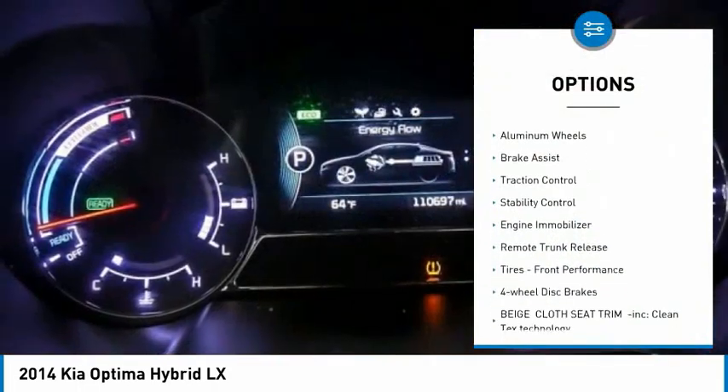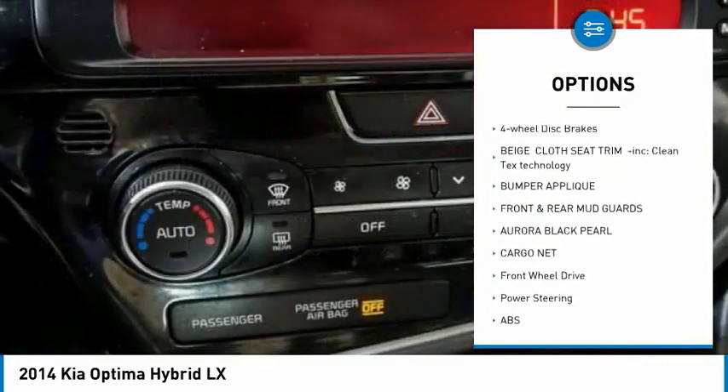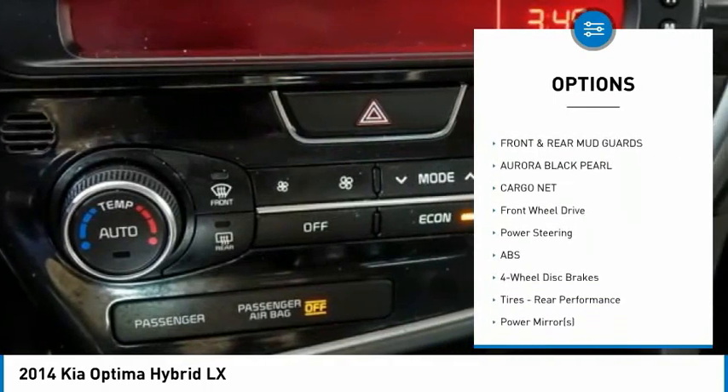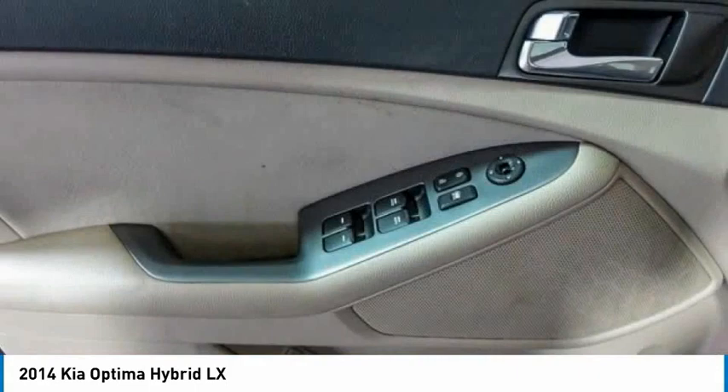Tire pressure monitor, heated mirrors, aluminum wheels, brake assist, traction control, stability control, engine immobilizer, remote trunk release, tires, front performance, four-wheel disc brakes.